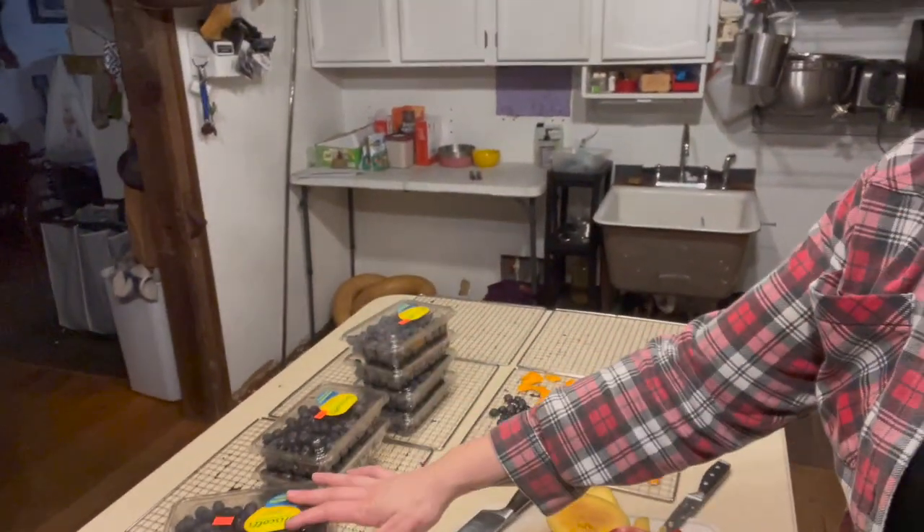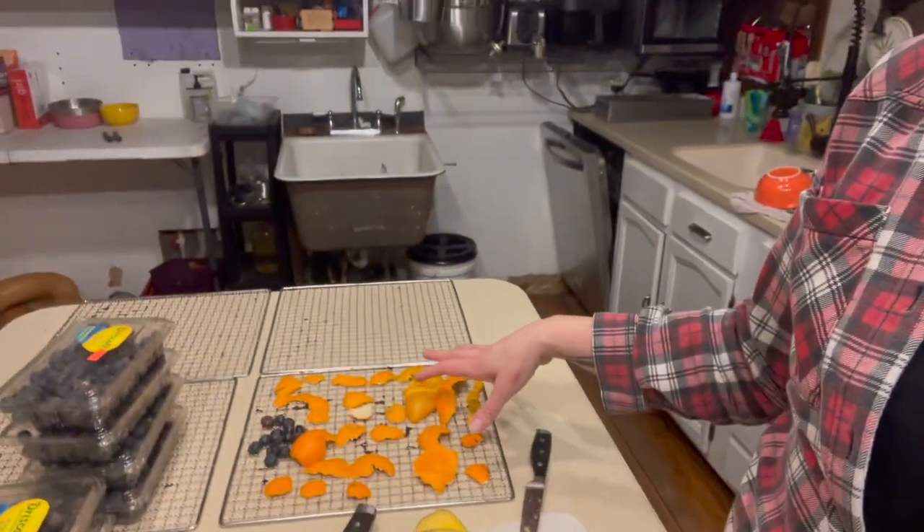Tonight I'm going to take these blueberries and these clementine peels that the kids are working on — this bag of clementines will be gone probably by tomorrow. Anytime we have citrus in the house, I always make sure I have a bowl out so everybody can throw their citrus peels in so I can get those into the dehydrator. I have the Kosori dehydrator — it's $150. If you're just getting into dehydrating, it is a fantastic choice. It's super inexpensive, quiet, has a digital readout. It's some of the best $150 I've ever spent.